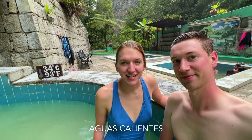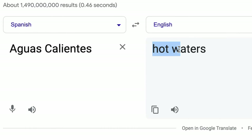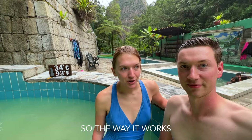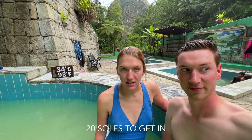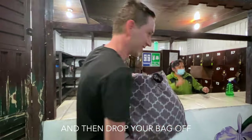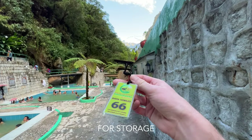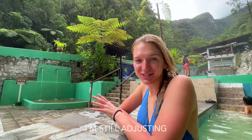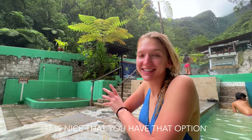Aguas Calientes translates to 'hot waters.' I don't think I've ever been in hot springs with this scenic of a view behind it. The way it works is you pay 20 soles to get in, then they have a changing room where you can quickly change, and you prop your bag off for free storage. They also have a system where if you wave down a server, they'll bring you a drink right to your thermal bath. I'm still adjusting to the altitude here, but it is nice that you have that option.